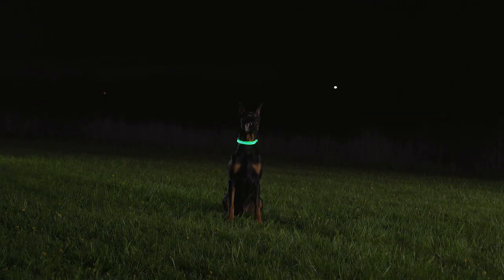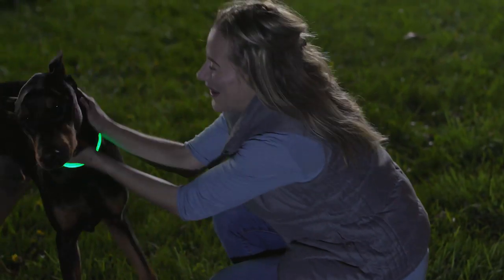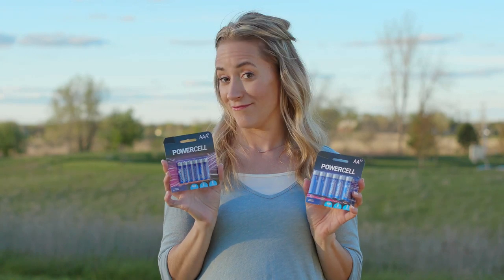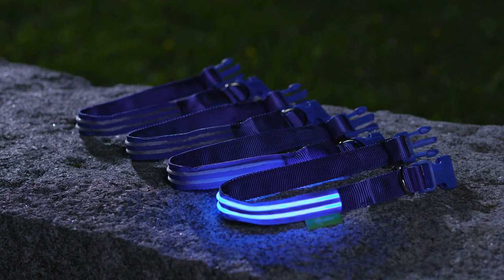Like really, really bright. Which is great because the more visible your four-legged friend is to you and others, the safer they'll be. And you don't need to purchase these or even these either. All of our collars are USB chargeable with four hours of battery life.